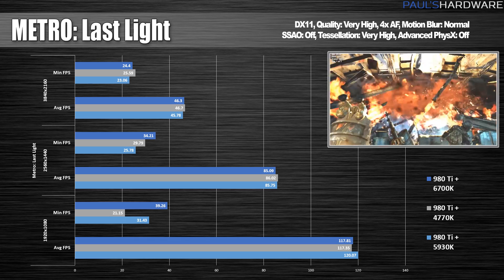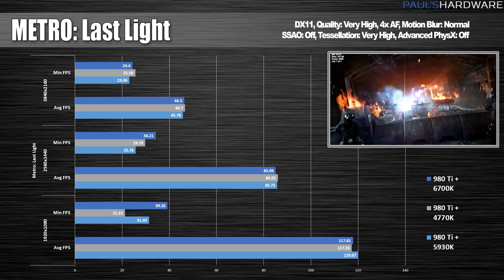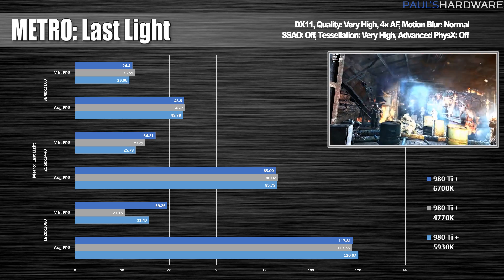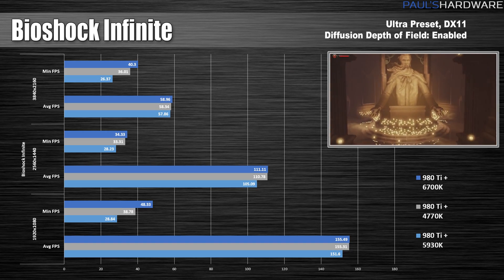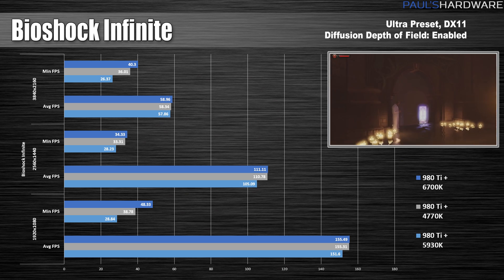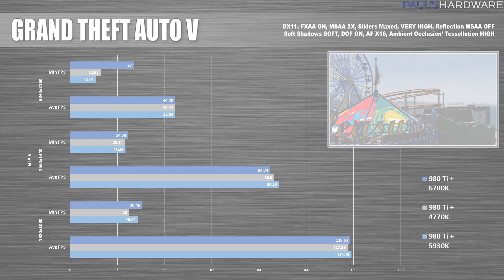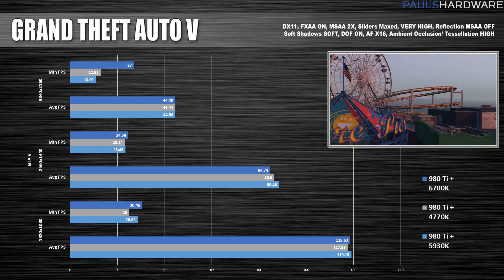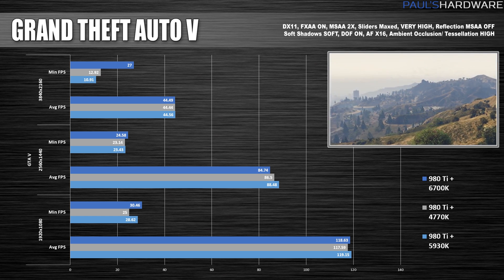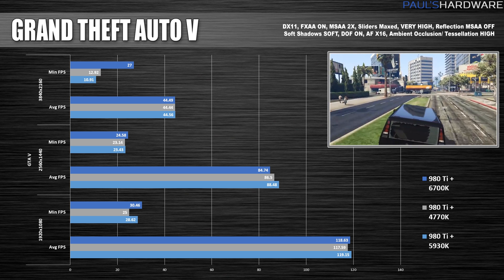Metro Last Light is next, and again, looking at average frame rates, not a whole lot of difference — the 5930K did seem to have a little bit of an edge at 1080. I've also included minimum frame rates, which tend to bounce around, just there for reference. Bioshock Infinite is next, and since there's not much difference in average frame rates, I'll talk about power draw. The 5930K uses a bit more power at about 395 watts peak, while the 4770K and 6700K peaked at more like 360 to 380 watts. For GTA V, benchmarks are all really in the same ballpark.